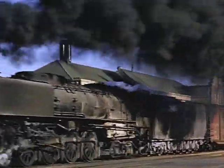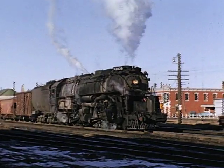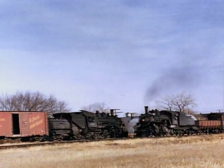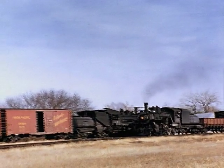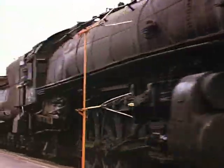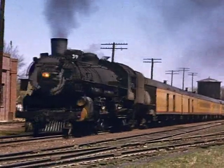In Nebraska, we will enjoy 4-8-4s finishing out their service on freight duties along with the 3800 series 4-6-6-4 Challengers, as well as branch-line mixed trains with venerable 2-8-0s for power. A great variety of trains and steam locomotives in this first in a series of Union Pacific Steam Classics.